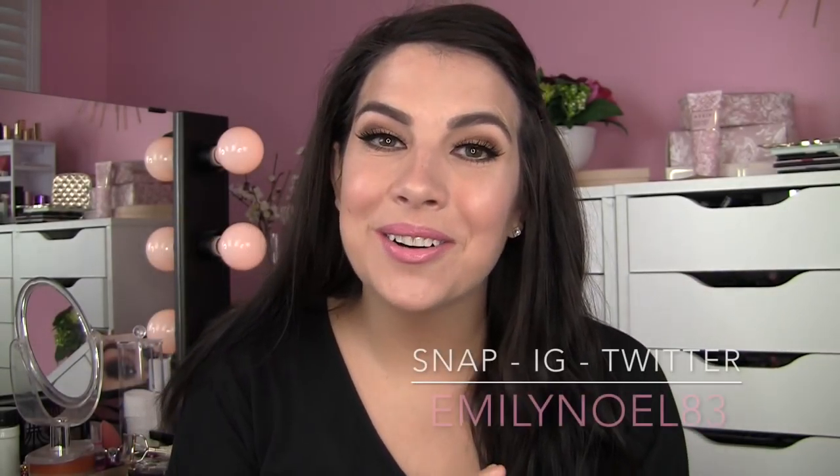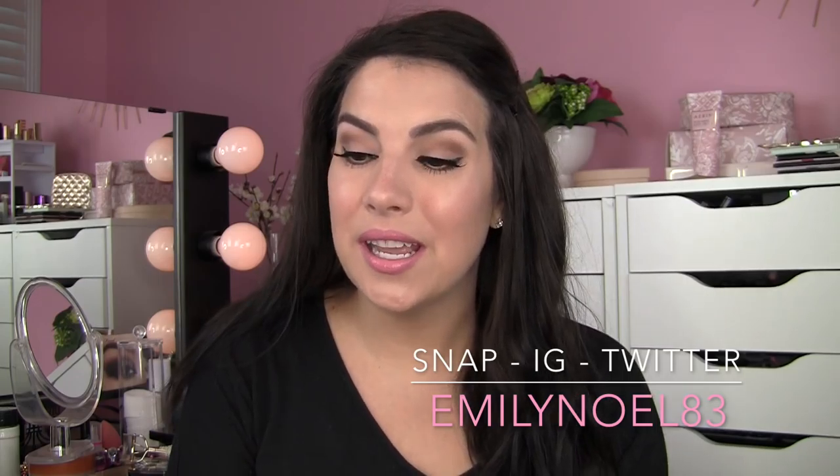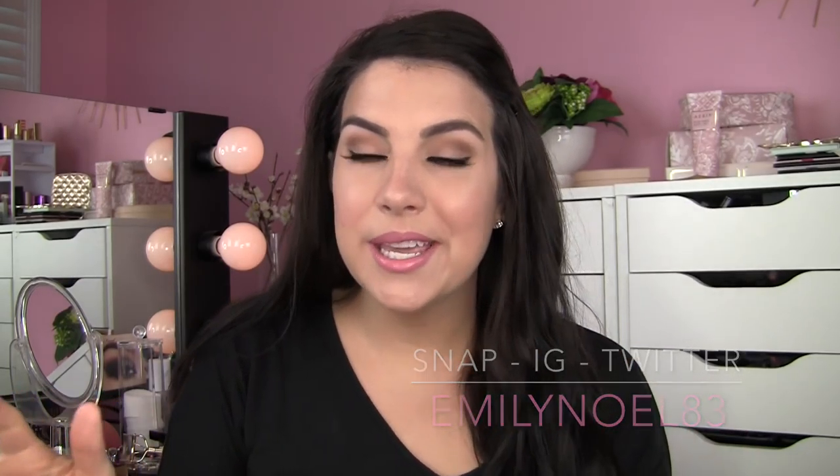Hello, my friends. I hope your day is going great. I am excited to share some favorites with you in this video. They're pretty much all makeup related — I've got a few brushes and just some little random odds and ends that I want to tell you about.